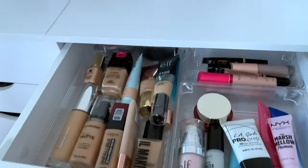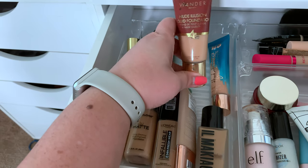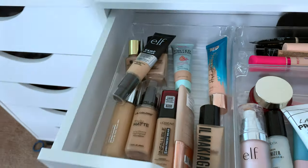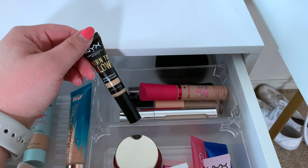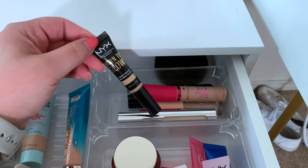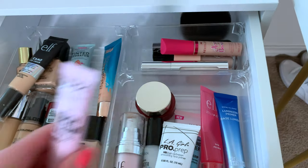We are going to start in here, which are all of my foundations. I haven't used this foundation in so long, so we're going to go ahead and pick out our Wonder Beauty Foundation. And for concealer, we're going to use this one — I'm still learning how I like this one. It's not terrible, so that's why I haven't decluttered it yet. For primers, I have not tried the Marshmallow Primer yet, so let's go ahead and pick that one out.